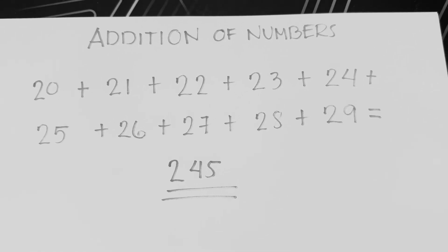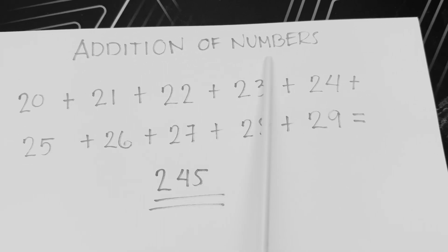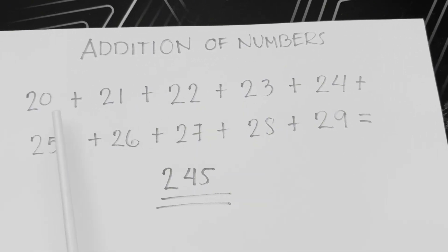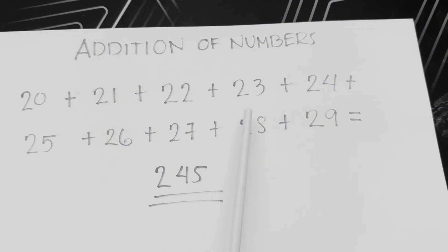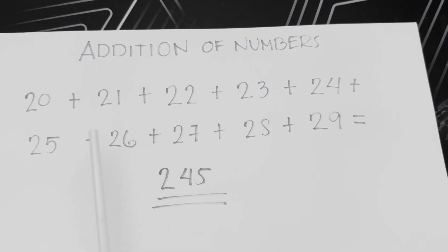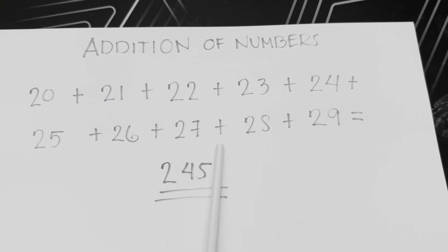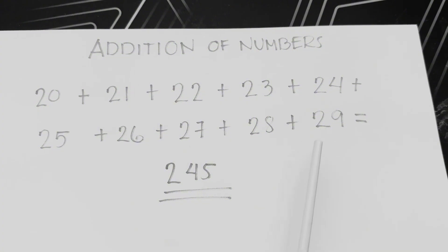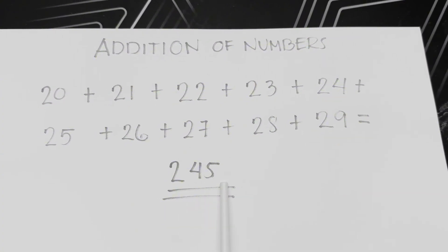Let's summarize. Join me. Addition of numbers: 20 plus 21 plus 22 plus 23 plus 24 plus 25 plus 26 plus 27 plus 28 plus 29 equals 245.